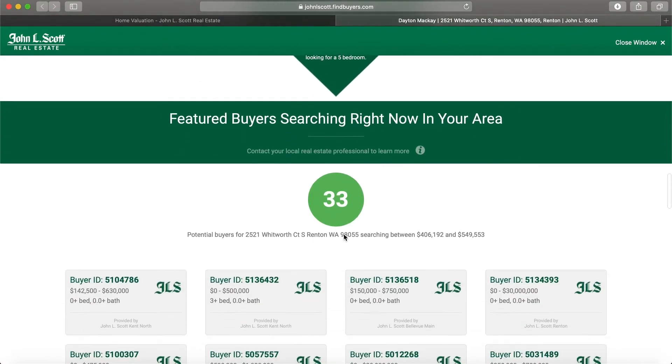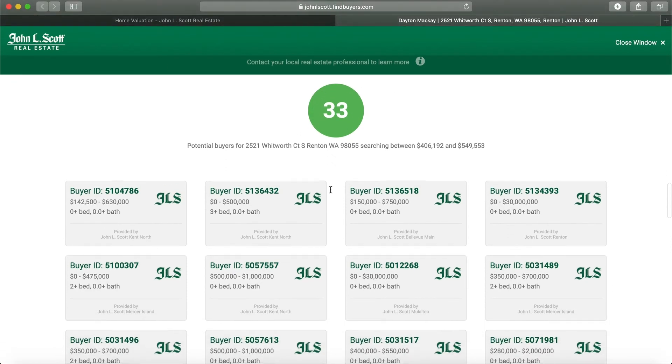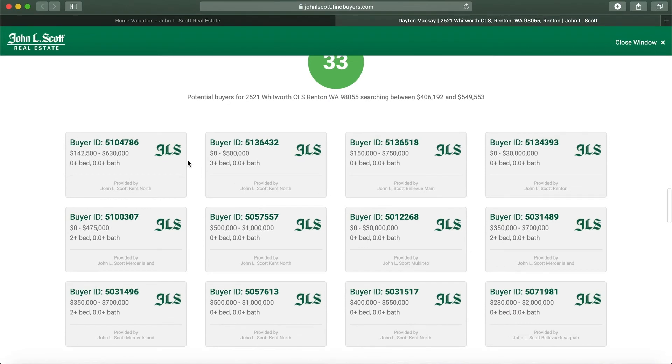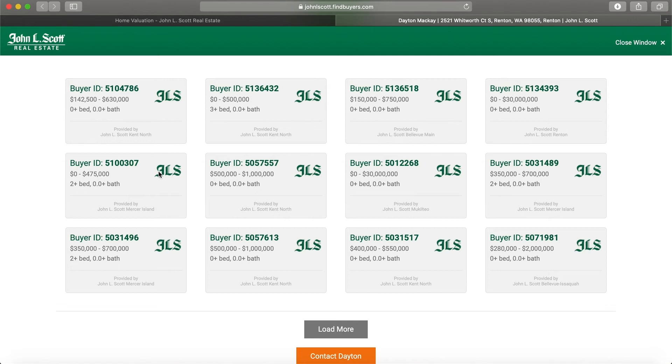And then it gets even cooler. Here we have the featured buyers searching right now in our area. There are 33 current buyers that, as a John L. Scott agent, I can contact each individual one. These are buyers that are potentially interested in your home, and their searches fit your home's address, bedroom count, or price range.